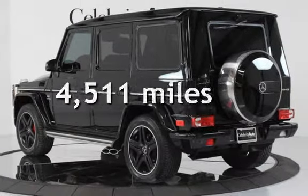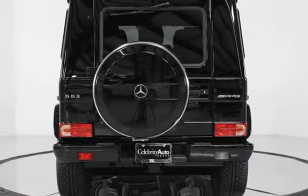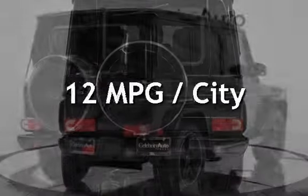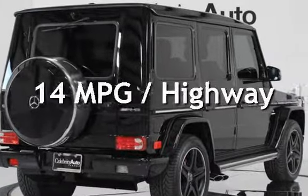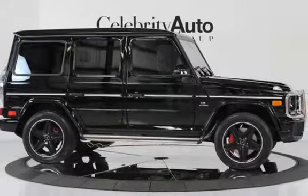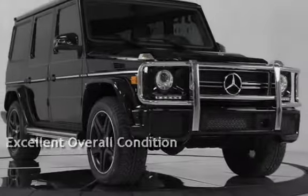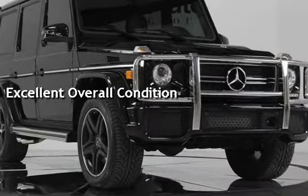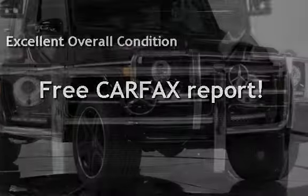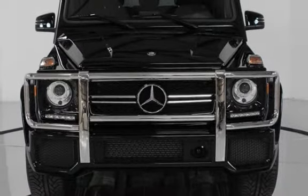This Mercedes-Benz is a steal with less than 5,000 miles on the odometer. Estimated fuel economy for this vehicle is 12 miles per gallon in the city and 14 miles per gallon on the highway. This vehicle is in excellent overall condition, qualifies for the Carfax buyback guarantee — ask to see the free Carfax vehicle history report.